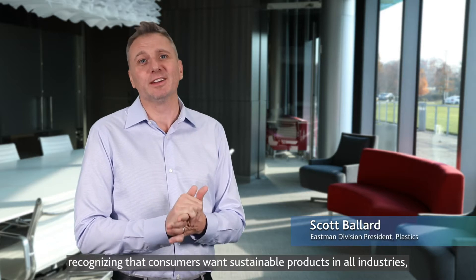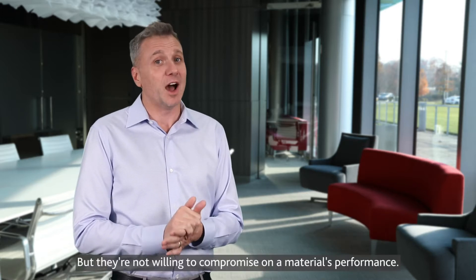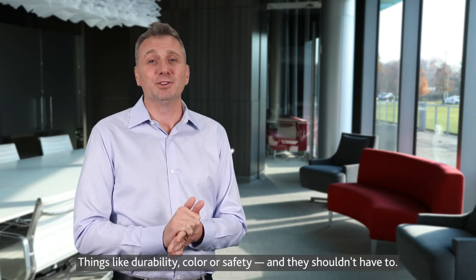Today, brands are recognizing that consumers want sustainable products in all industries, and they're willing to change the materials they use to remain competitive in the marketplace. But they're not willing to compromise on the materials' performance — things like durability, color, or safety. And they shouldn't have to.